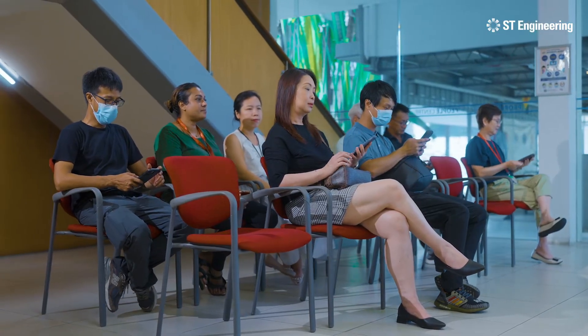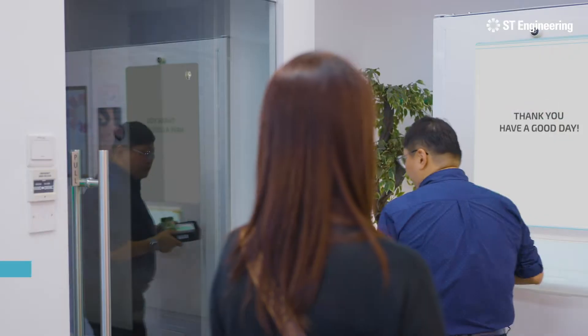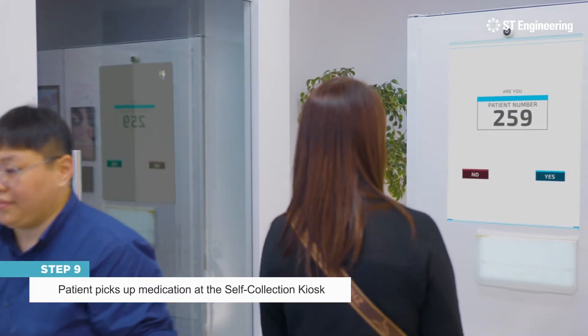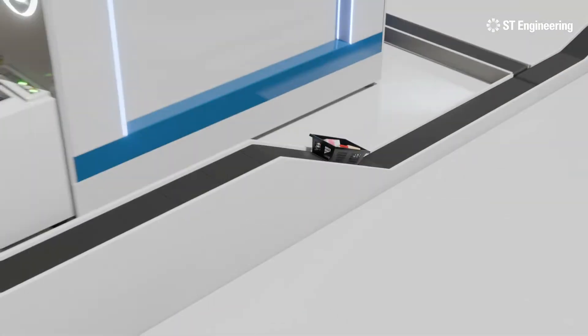The patient will then be notified. She can then collect her medication at an assigned kiosk, completing the flow of task in a simple and efficient way.